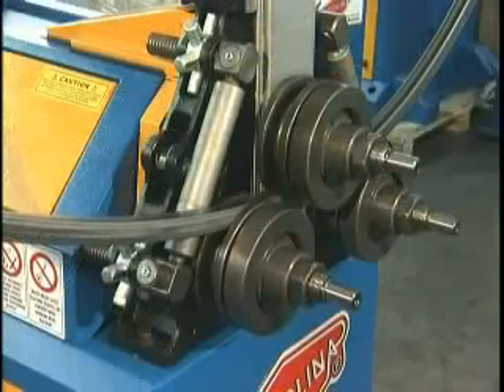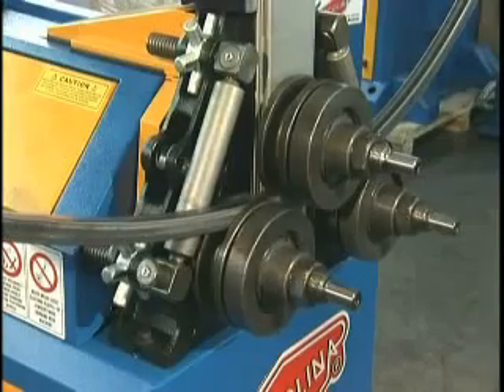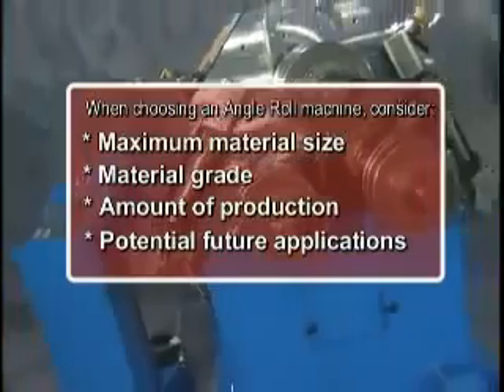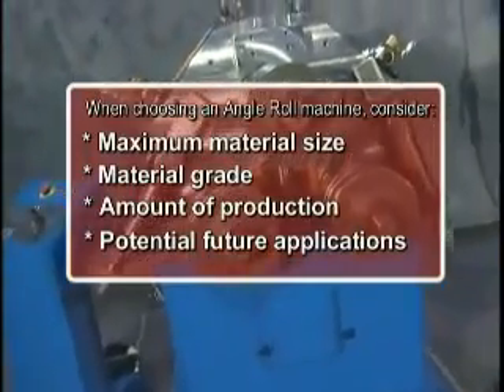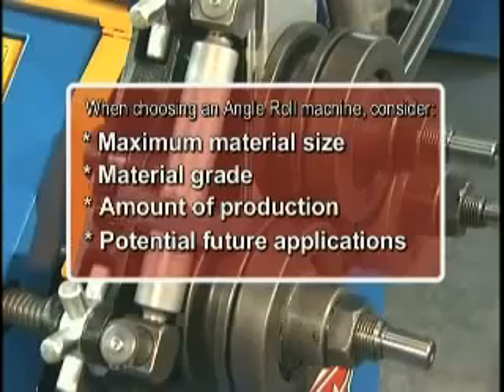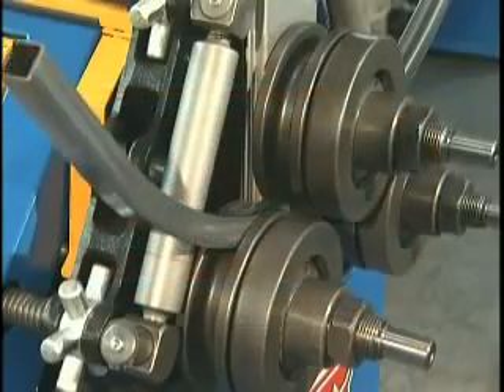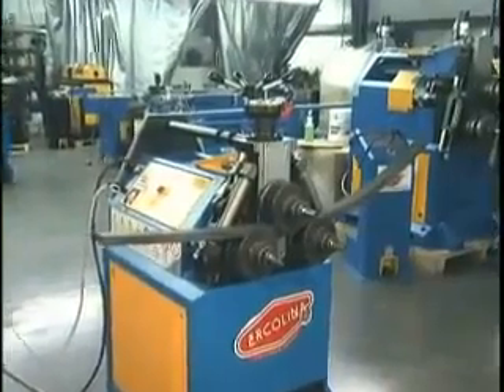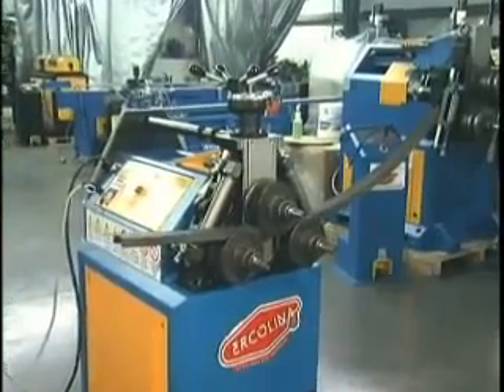To determine which Herculina model meets your requirements, consider the maximum material size, material grade, the amount of production required, as well as potential future applications. Your CML USA sales staff or regional Herculina representative is available to further assist with model selection.